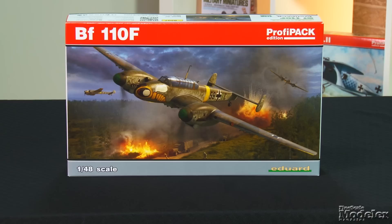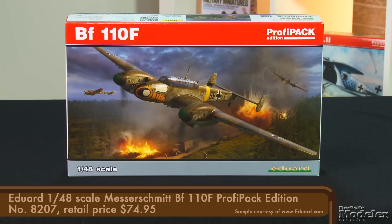Our third kit is Eduard's latest 1/48th scale BF-110, the F variant. The Czech company's gotten a lot of mileage out of its 1/48th scale 110s. This is at least the ninth version released, and there have been numerous variations in terms of kit types along the way. This is the first time for the F.